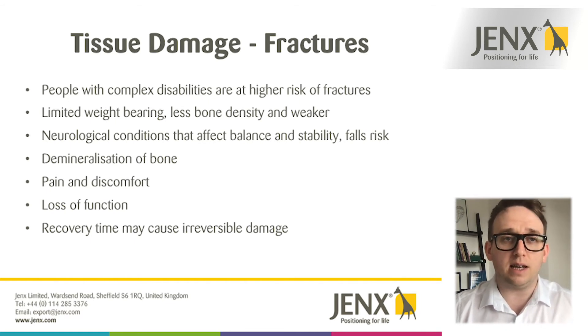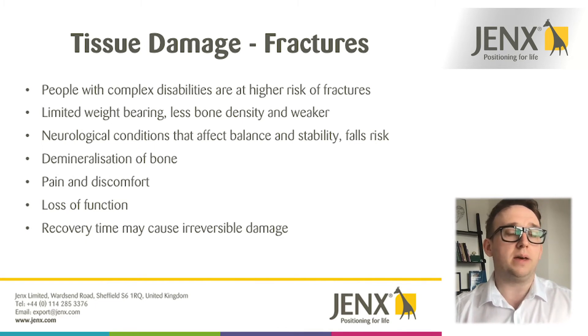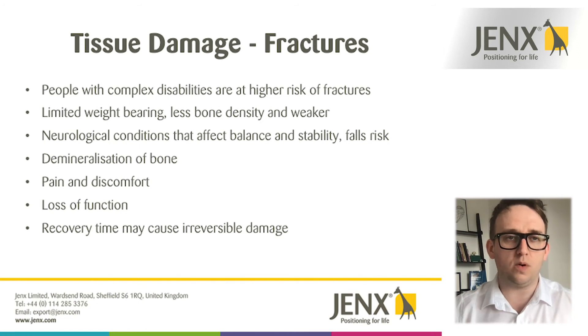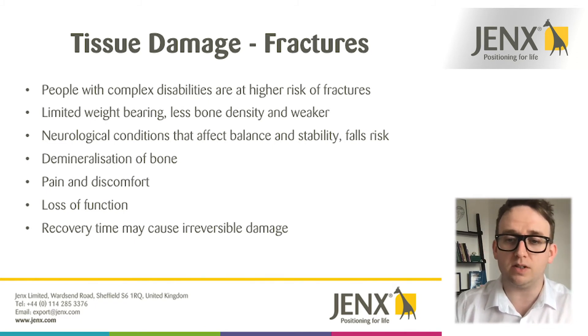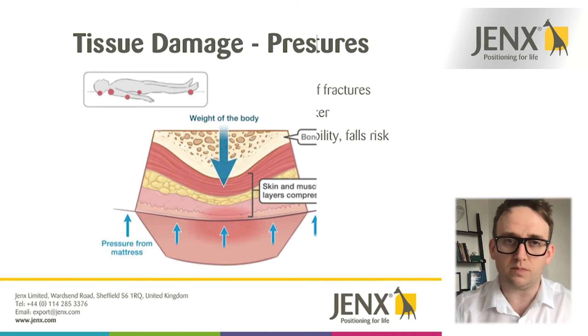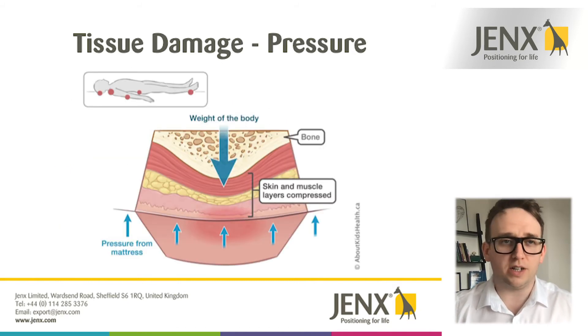Fractures can be quite painful and cause a lot of discomfort. If you think of the amount of time it may take someone to recover from that damage, it may also lead to a loss in function. If someone is beginning to look at standing or walking and has made progress in those motor skills, then suffering a fracture is obviously going to set them back in their motor development. Some of this damage can also be irreversible.